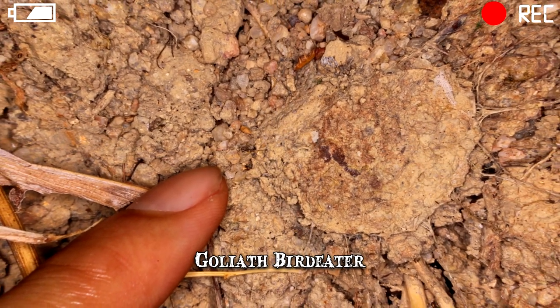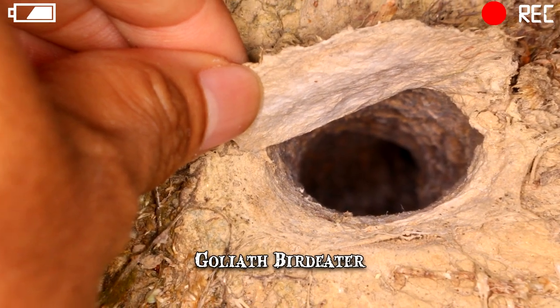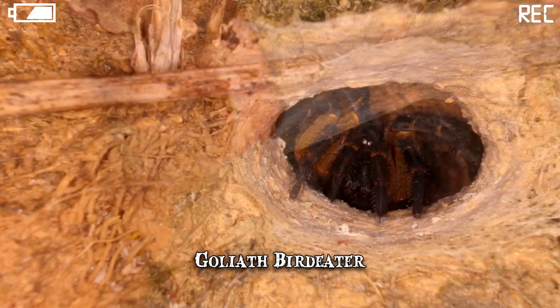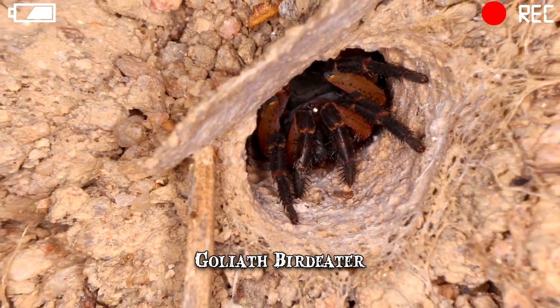The trapdoor technique involves a hole in the ground and a dirt door suspended with silk. Yet, if sheer dominance is the criteria, the Goliath Bird Eater is the most adequate example of spider hunting prowess.